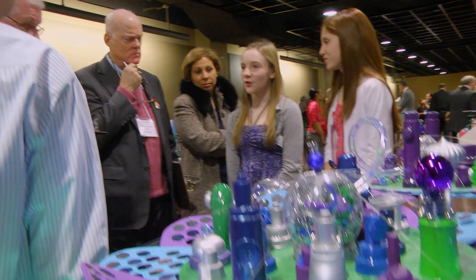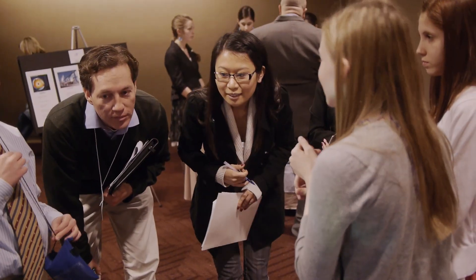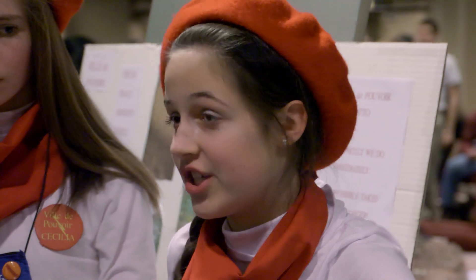Even if I don't end up being an engineer, it still helps me with my leadership skills, my collaboration skills, and my speaking skills. So it's a really useful, fun project. The judges will want to know what types of engineering make your city tick. They award points on delivery, presentation, and how knowledgeable your answers are.